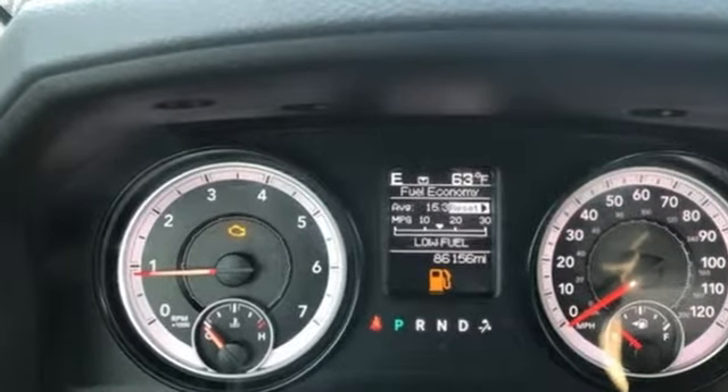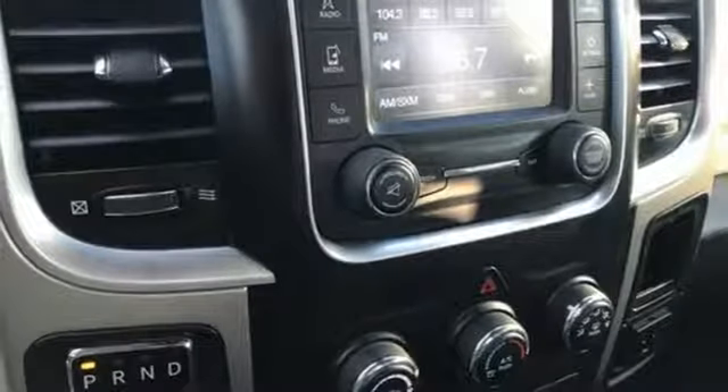Automatic transmission, heavy-duty shocks, driver selectable mode, active grille shutters, streaming audio.